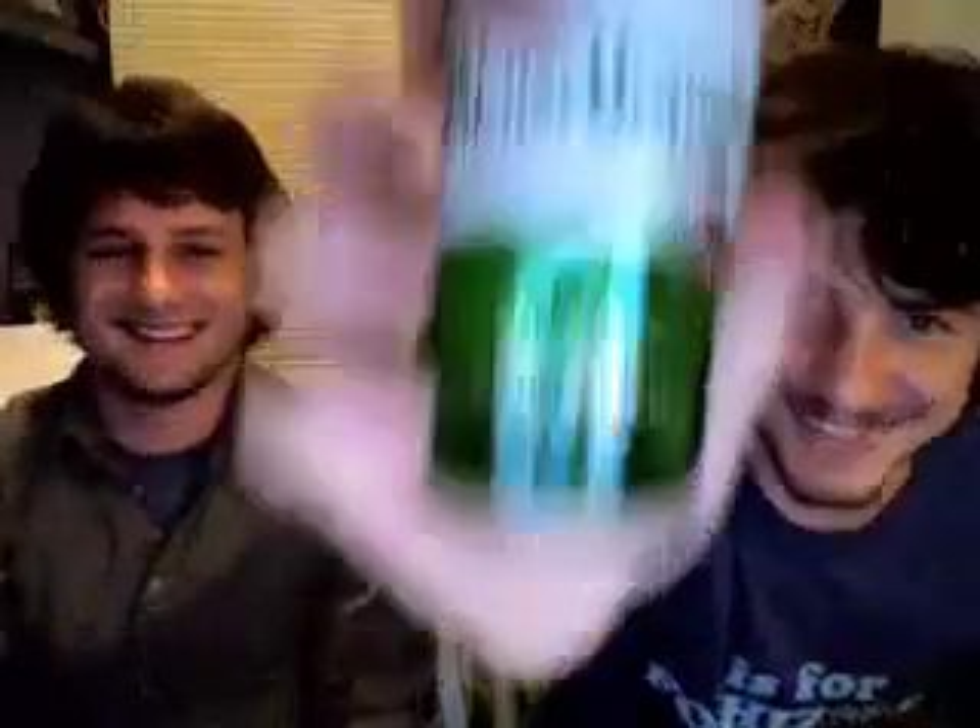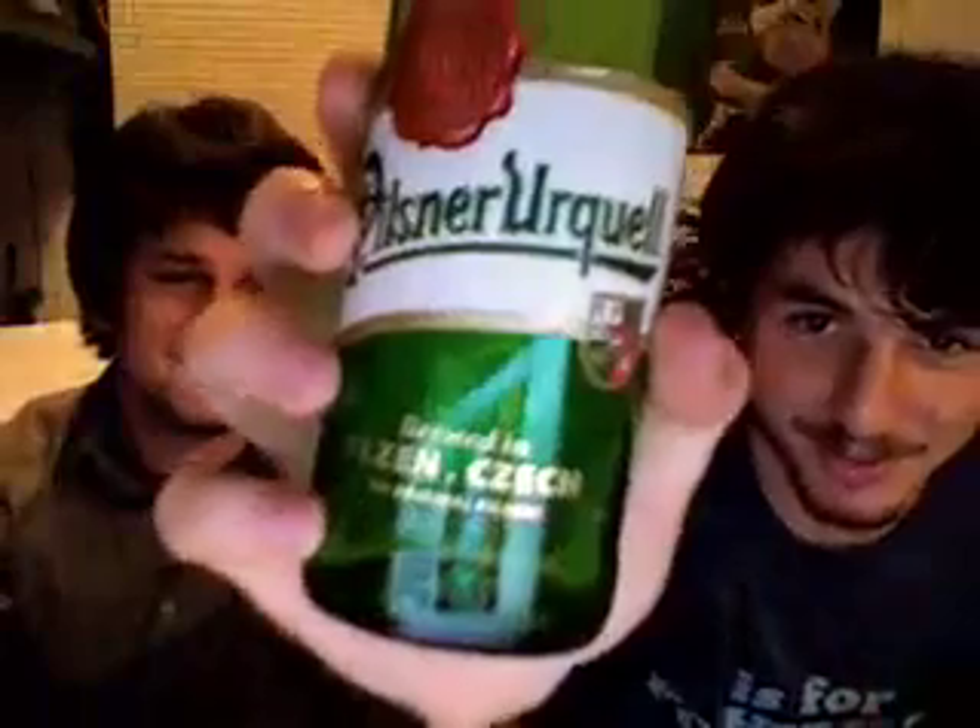Our choice this week is Pilsner Urquell, brewed in Pilsen, Czech Republic. Quality European beer.